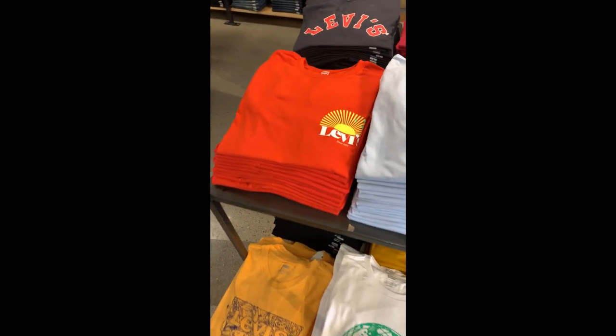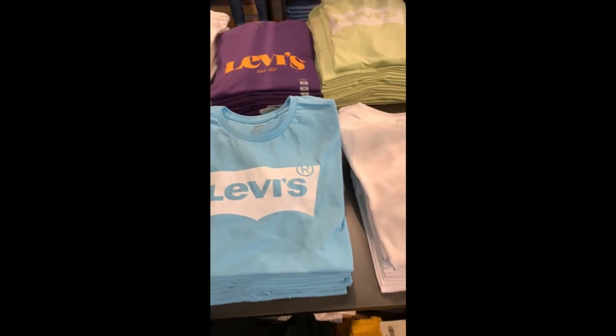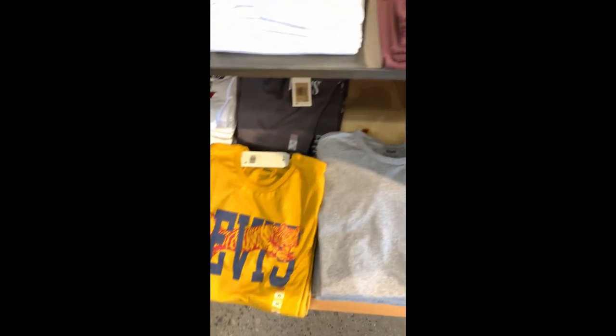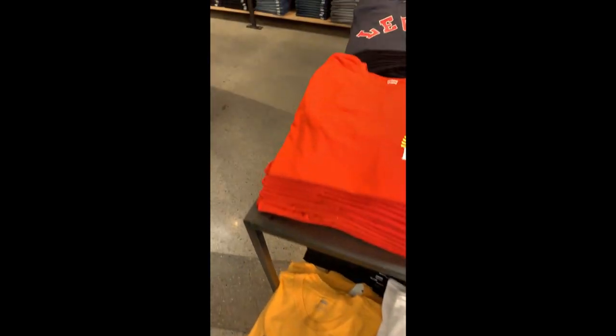Then Levi's — the other store — this is what I was talking about, $10 graphic tees. You like some Levi tees? $10 bucks, can't go wrong with them. Some of the other stuff is like $20 or $30 off. Walked into a Finish Line — there wasn't nothing there.